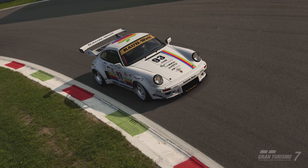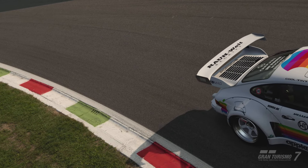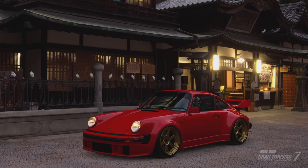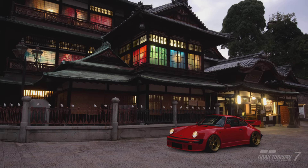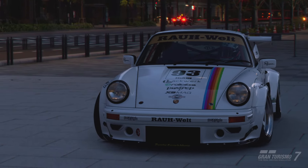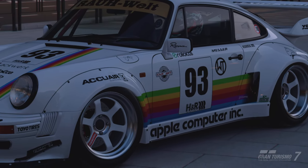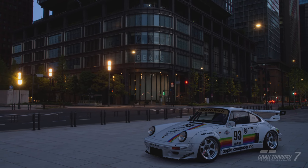Hello everybody, thanks for stopping by, this is KCR Mark. In today's Gran Turismo 7 tuning video we're doing something a little bit different - I've got two separate tunes for you: a 600pp tune and a 700pp tune for the same car. The car in question is a mighty Porsche 911 Turbo, the 930 model from 1981. We're doing a 600pp tune for the Tokyo Expressway and a 700pp build for the Le Mans World Touring Car 700.